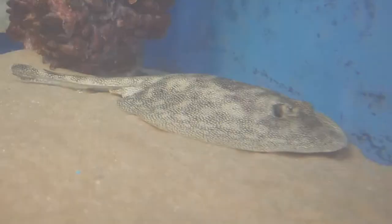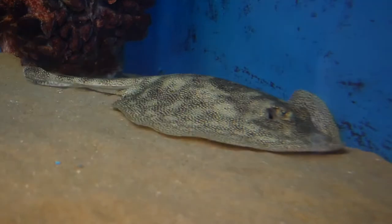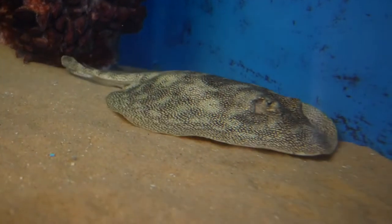The yellow spotted ray, or commonly called the yellow ray, is found off the coasts of North Carolina to Florida and into the Gulf of Mexico.